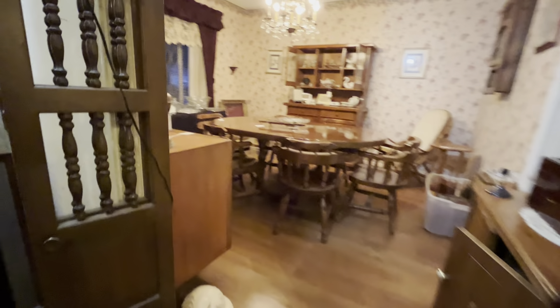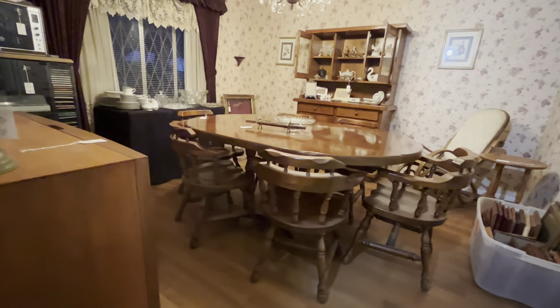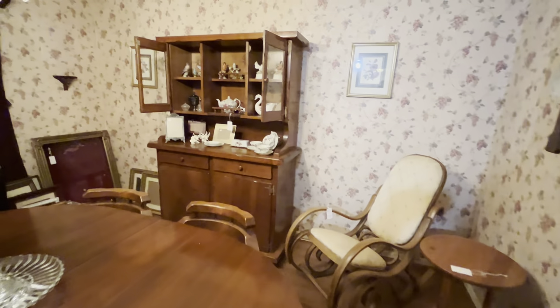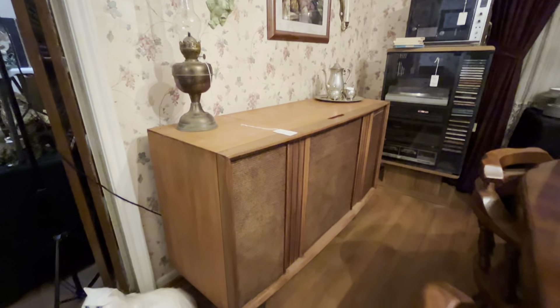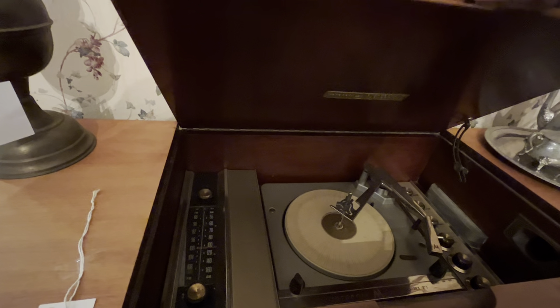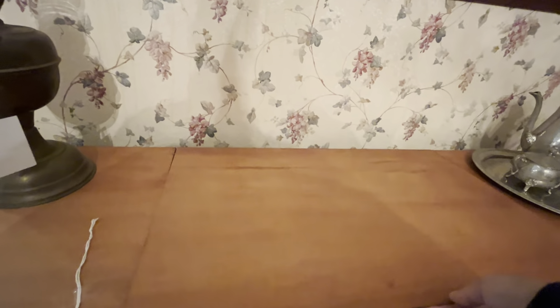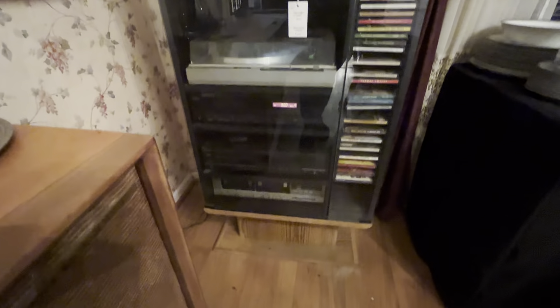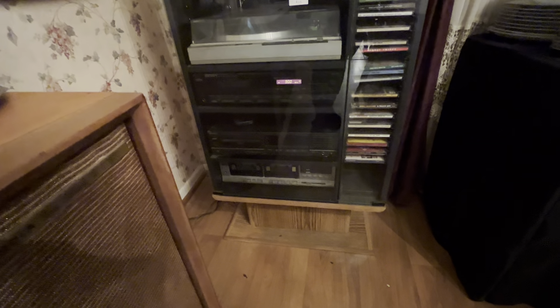Let's move into the dining room. You see this great wood table with six saddle chairs and a little hutch. This is a Motorola record player and tuner in the cabinet. We also have this stereo system — it's got the turntable, the tuner, double cassette tape, and CD player.